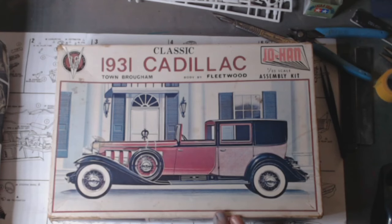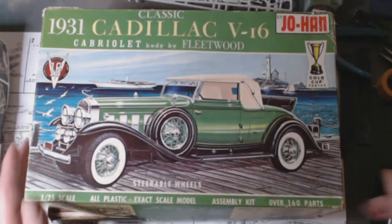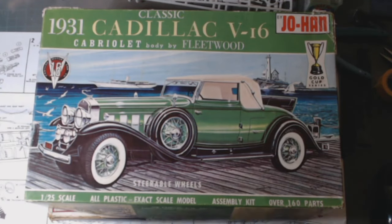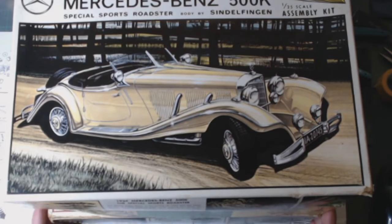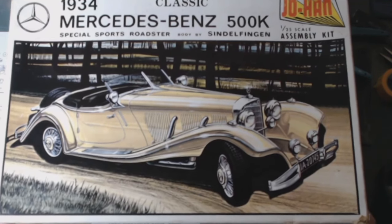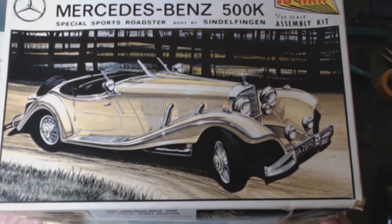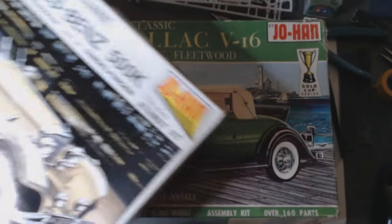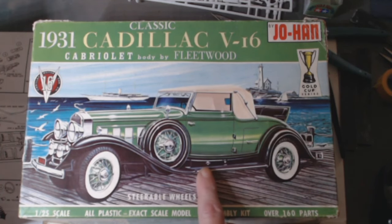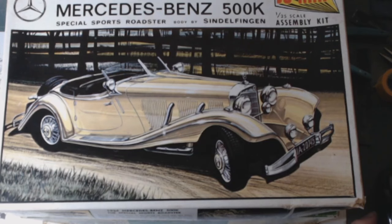They are molded in color — this one is molded in red, the Town Brougham; the Cabriolet is molded in green; and the 500K is in yellow. Anyway, just wanted to add that to the collection. I've also got another one coming — I picked it up for £14.95, which is the Phaeton version of this car. Hey, thanks for watching, bye for now!